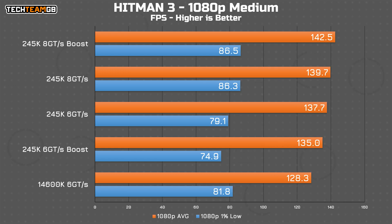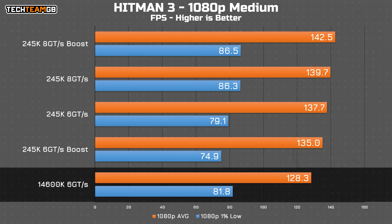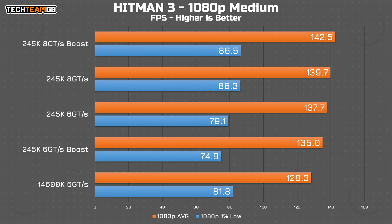Hitman 3 finally has a decently convincing result for the 245K, regardless of boost or RAM speed. The 14600K lags behind the 245K by anywhere from 7 to 14 FPS, or up to 10%. Boost clearly doesn't make much of a difference, and RAM speed doesn't seem to matter so much in this one — 8000 megatransfer per second RAM with boost is the fastest, but only by an FPS or two.